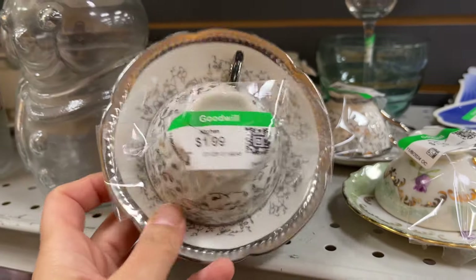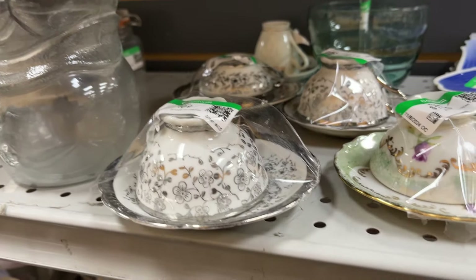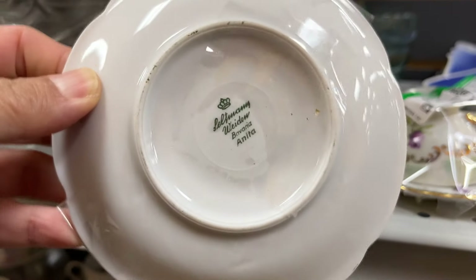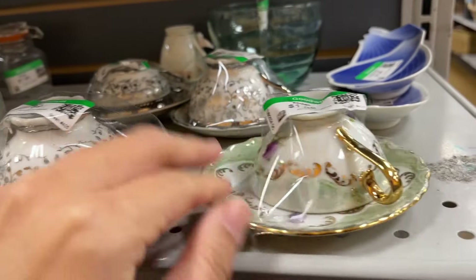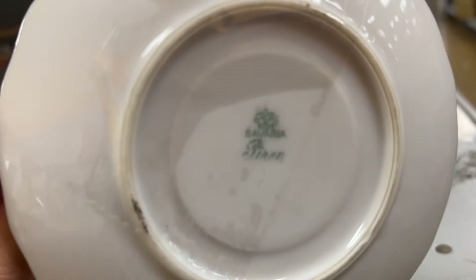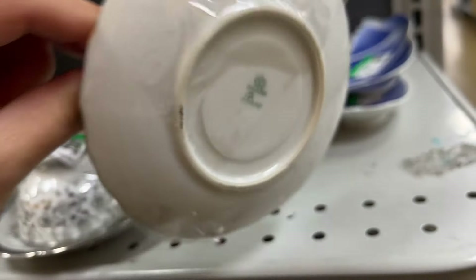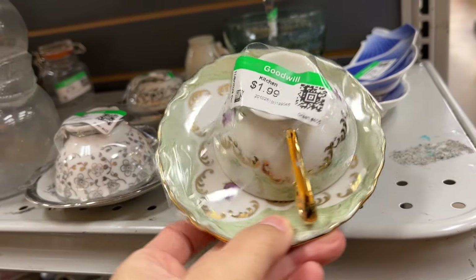Two dollars – and they're very dainty, tiny tea cups. They're Bavaria espresso cups. So cute.